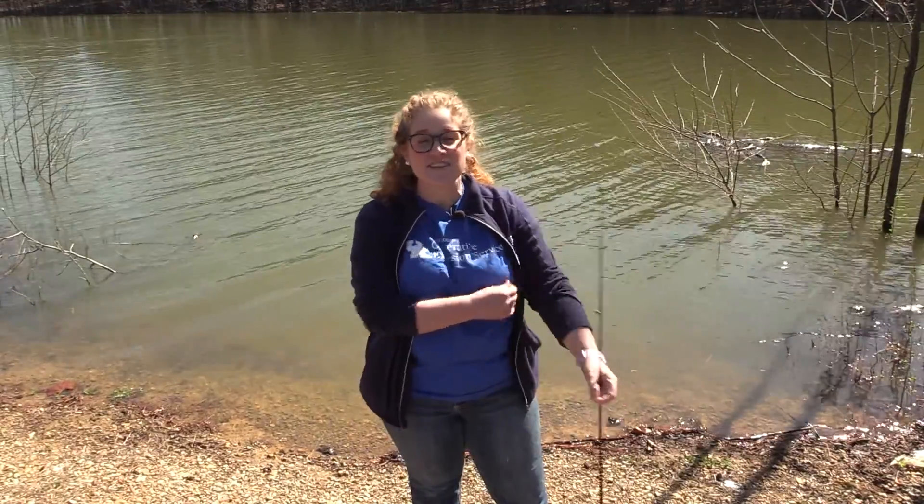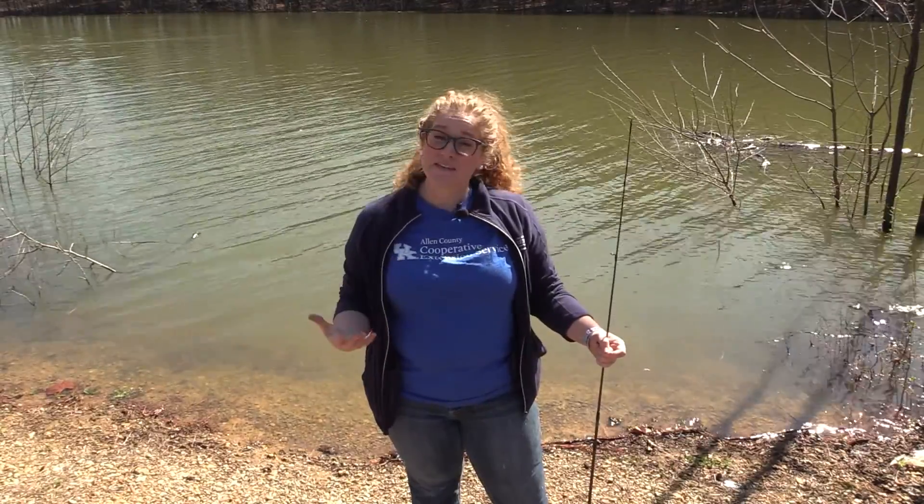Welcome to our outdoor adventure segment. Today we are going to be fishing. In this first segment we're going to be covering the basics about fishing, what you need to keep in mind, and the tools that you need with you.